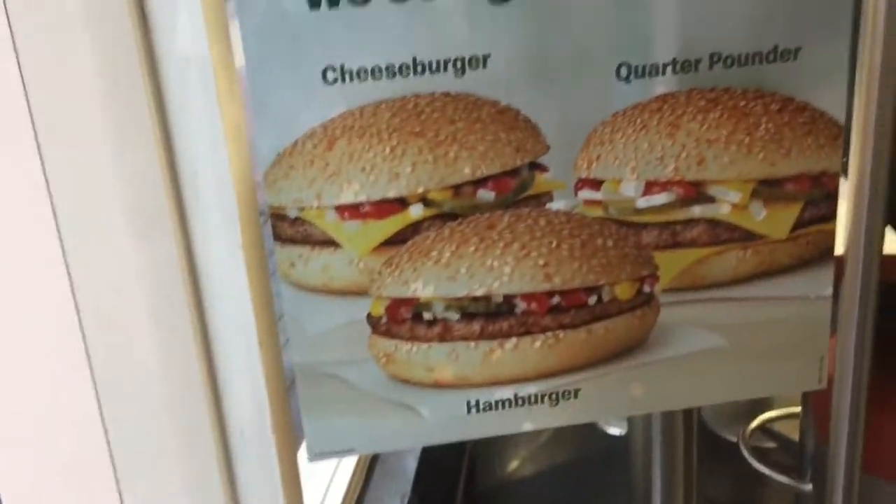We're heading to McDonald's, which we're very excited about because apparently there's a gluten-free abundance. We walk in and there's a sign — we both got so excited seeing 'gluten-free' right there.